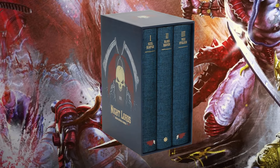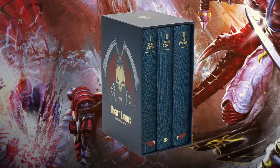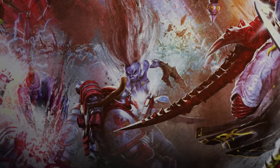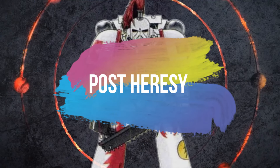There's no Night Lords omnibus which has people going crazy for them. I see what you're saying. Okay Cal, I think you're tripping over yourself trying to explain the lore, so let's move on to post-heresy.